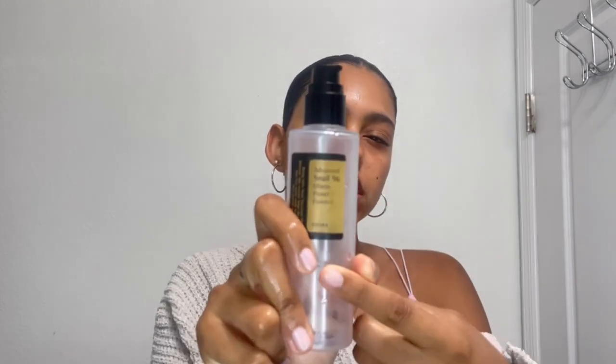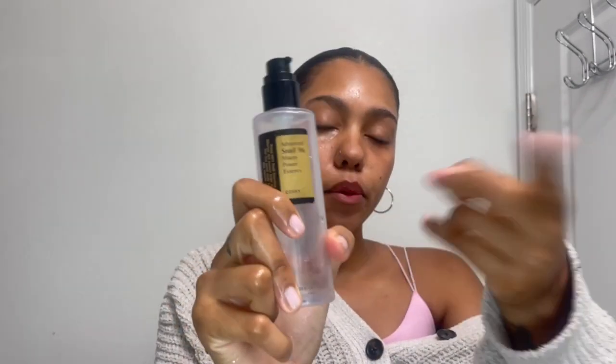I like to keep it simple, easy. Now, in the morning I do not wash my face because I did it the night before, and washing my face in the morning and the night just does not work for my skin. So all I do is just splash a little water on my face, let my skin soak that in. And first I like to go in with the Cosrx Snail Mucin.